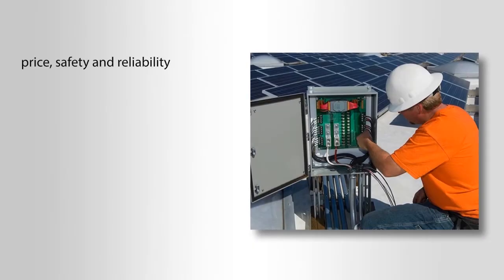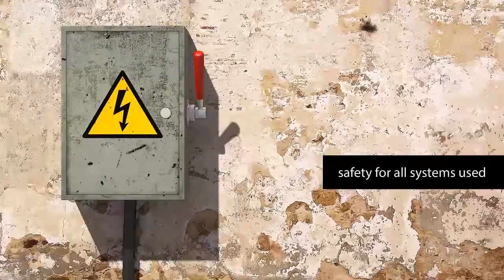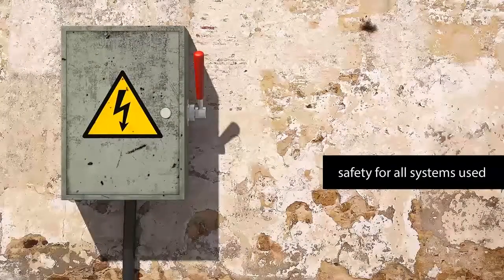Choices are a balance of price, safety, and reliability. The price has changed with plastic being the more economical choice, thin wall electrical metallic tubing in the middle price range, and the higher price with the rigid metallic conduit. Safety has to be there for all systems used, and that's guaranteed by the inspection process and the following of the National Electric Code and the OSHA safety standards.